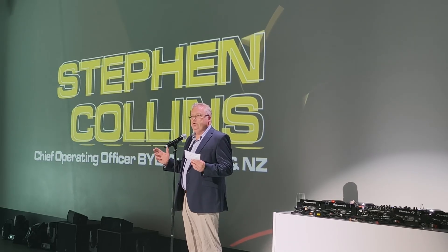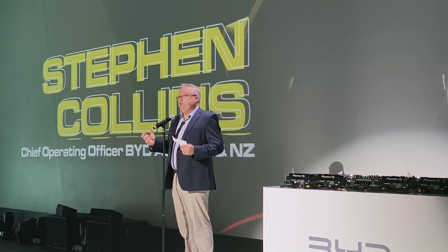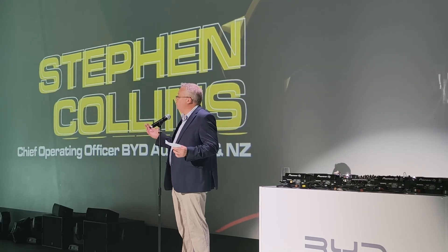Tonight is very much a celebration and a milestone moment for BYD in Australia. This month we will sell our 18,000th vehicle in Australia in just three years — a real milestone for our organisation, and I think it's testament to the products we're bringing to market, which will by far and away be the most affordable EV on the Australian market. It's not just about value — it's about safety and everything that consumers would expect from a new energy vehicle.